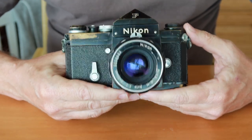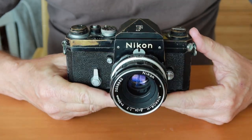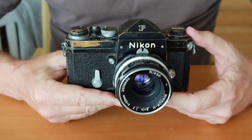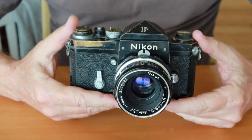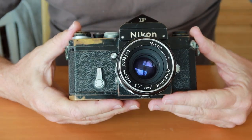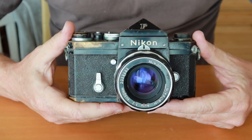I know I've done some videos about Nikon cameras and one or two about the Nikon F in the past, but this particular video is going to be focusing more on the history and development of the Nikon F and why this became the main workhorse camera for generations of professional photographers.